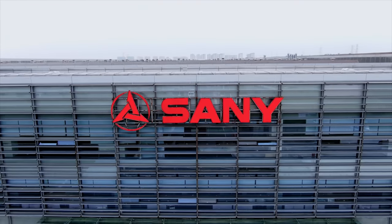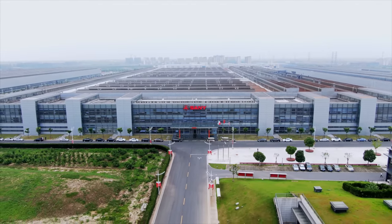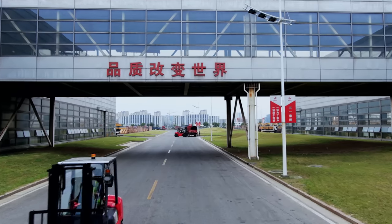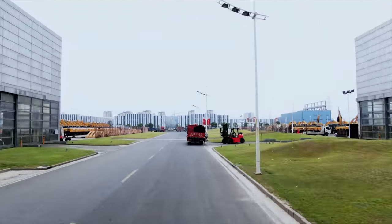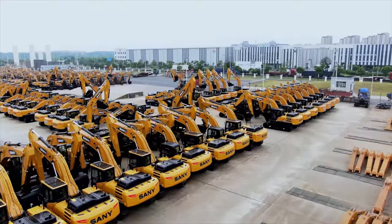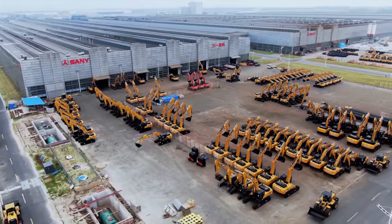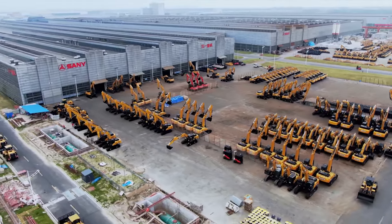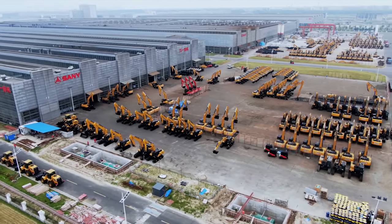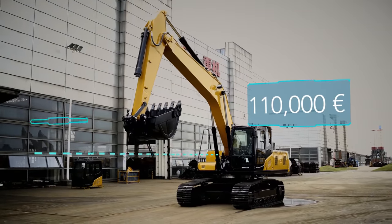One of the largest and most advanced excavator factories in the world, built from scratch in the greater Shanghai industry zone at a cost of half a billion euros. Sany, the Chinese market leader, manufactures up to 40,000 new high-tech excavators here each year at full production, with the goal of dominating the global market. Their best seller in the mid-range segment is the SY215 — priced at 110,000 euros, with a reach of 9.57 meters and a digging force of 138 kilonewtons.